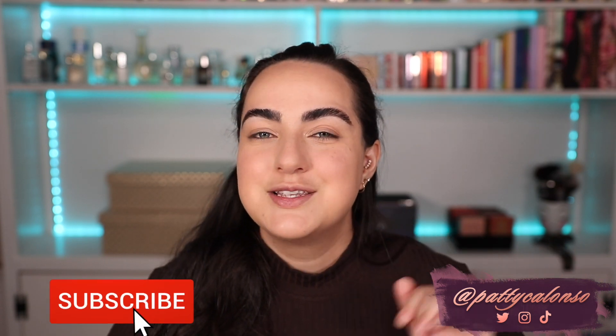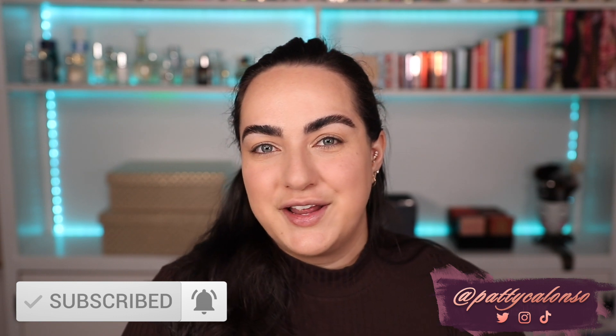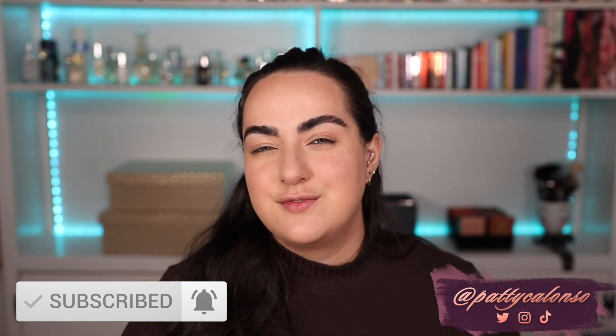If you love Charlotte Tilbury makeup like I do and are excited for today's video, don't forget to give it a thumbs up and hit that red subscribe button before you leave. Let's get started! I'm pretty excited because not only do I love Charlotte Tilbury makeup, but I feel like every time she does bronzing products she absolutely nails it.